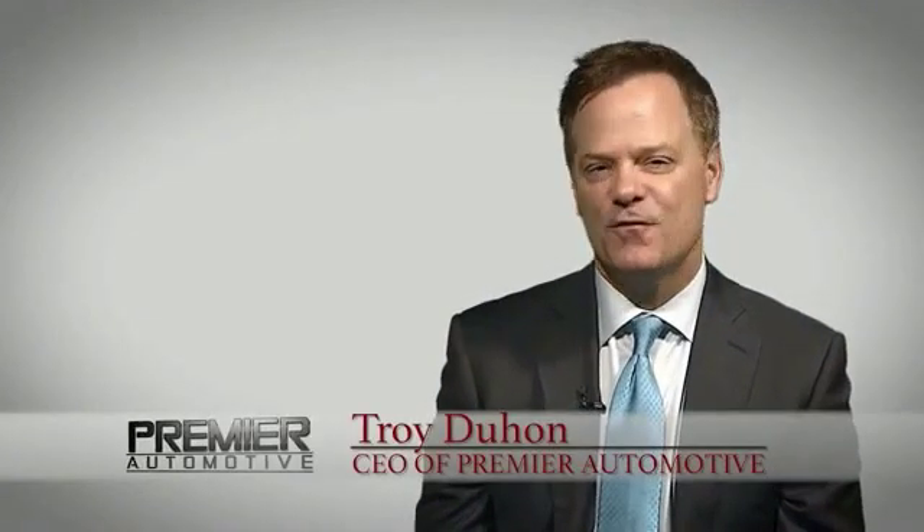Hi, this is Troy Dillon, and thank you for visiting our website today. You know, here at Premier, we want you to experience the Premier difference.